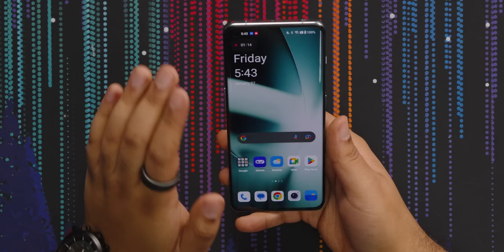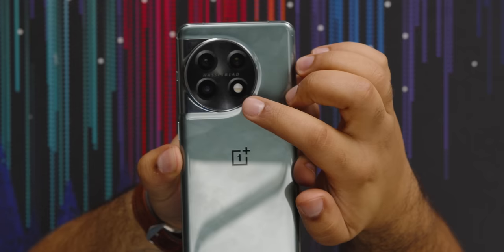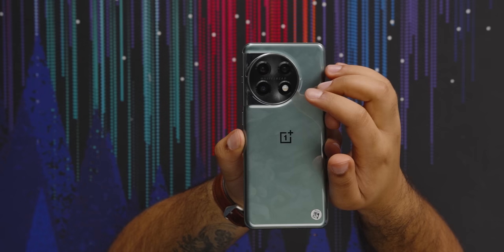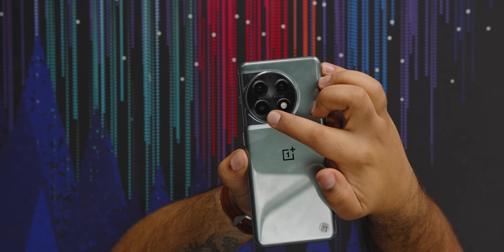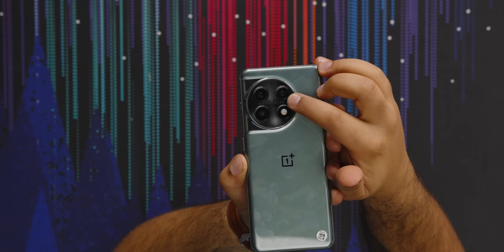Let's take a look at the camera. For cameras, we have a main 50-megapixel 24mm wide main camera with optical image stabilization and phase detection autofocus — pretty standard on flagships. Then we have a 48-megapixel ultrawide at 115 degrees, which is quite wide — I really like ultrawide so I'm excited to try that. And then we have a 32-megapixel telephoto, which is a 2x shooter.